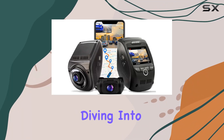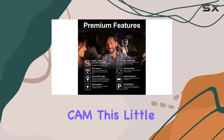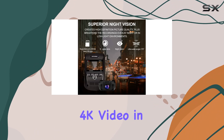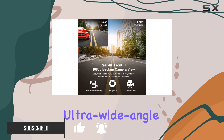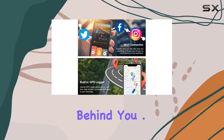Today we're diving into the Rexing V1P Max 4K UHD Dual Channel Dash Cam. This little device packs a punch with its ability to record real 4K video in the front and 1080p in the rear simultaneously. The 170-degree ultra wide angle lenses ensure you capture everything happening on the road, both ahead and behind you.